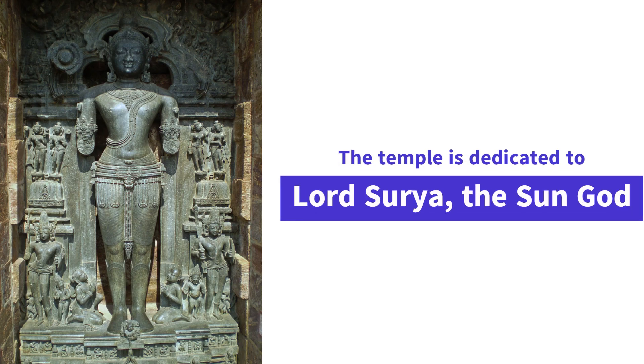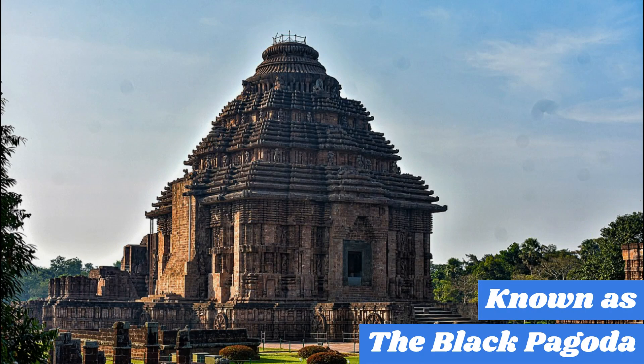Fact 2. The temple is dedicated to Lord Surya, the Sun God, and is known as the Black Pagoda because of its dark color. It is made of black granite and stands 30 meters tall.